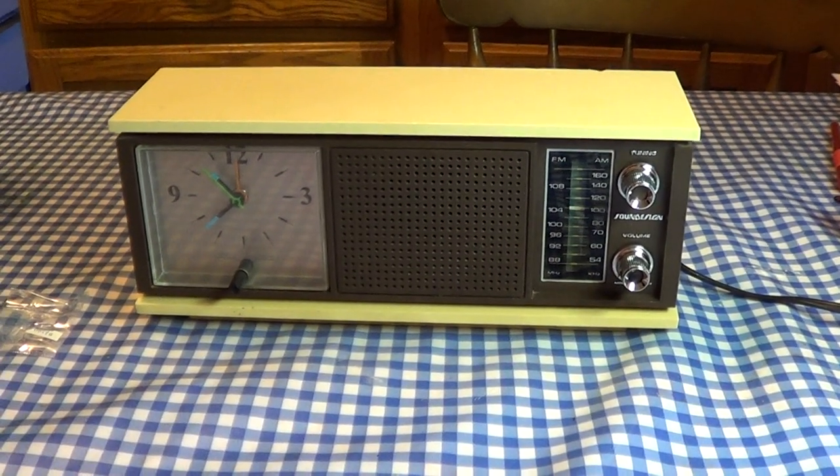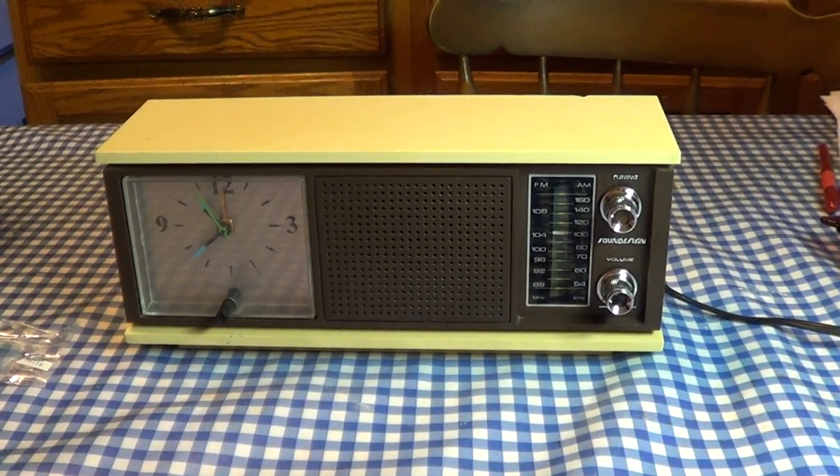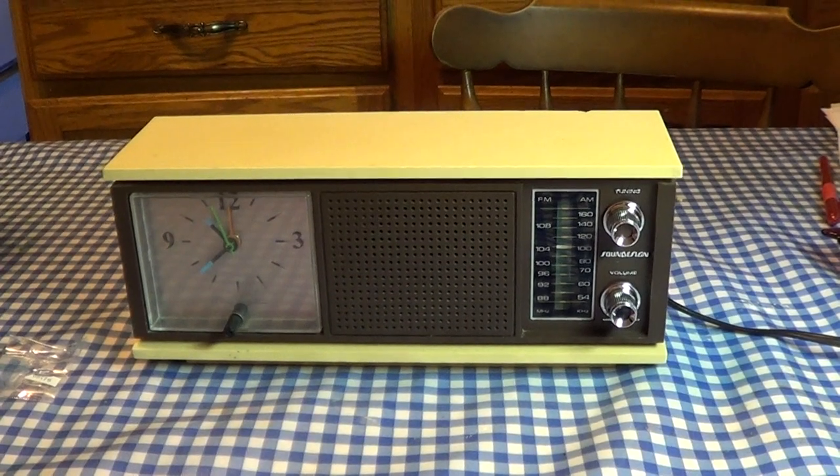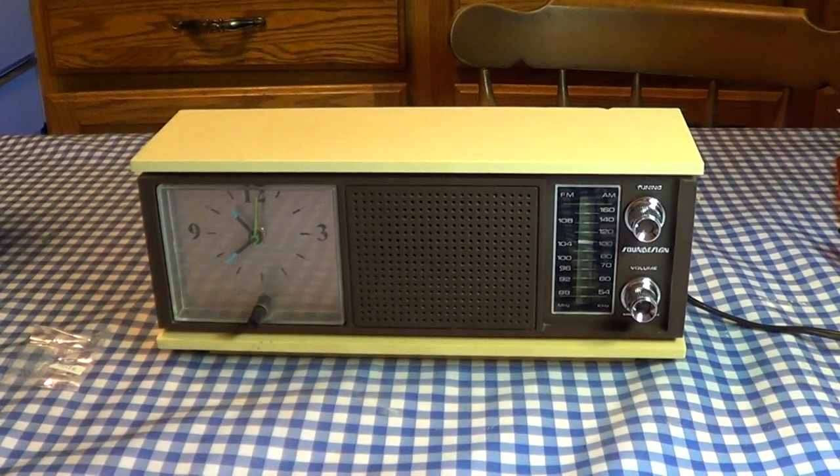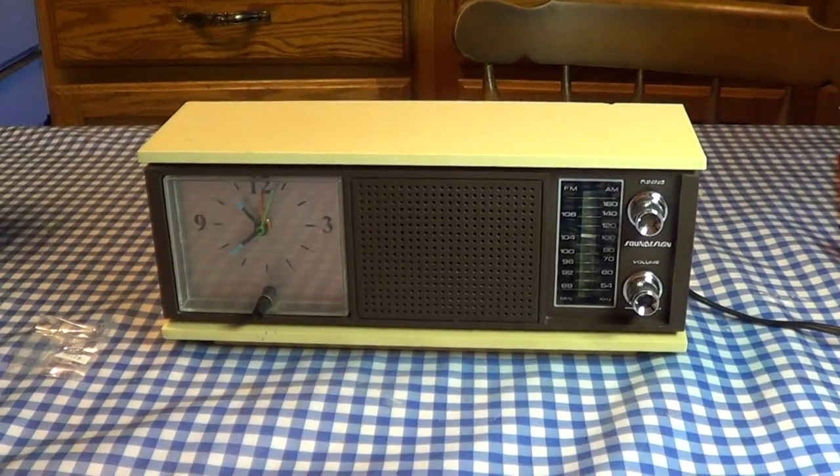Hello there everyone, UXW Bill here once again. I'd like to take this video to showcase the latest addition to my clock radio collection. This is the Sound Design Model No. 3428 Clock Radio.